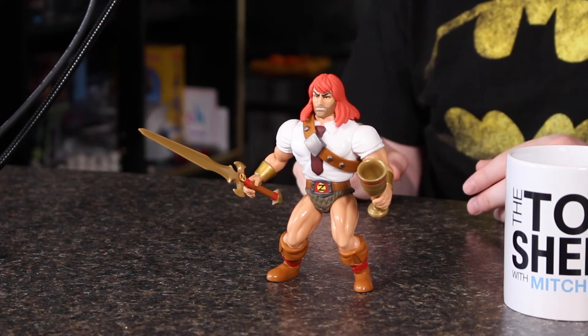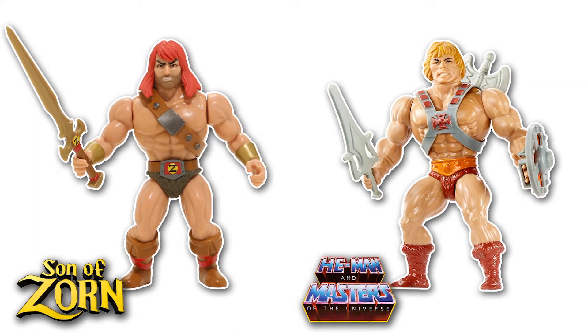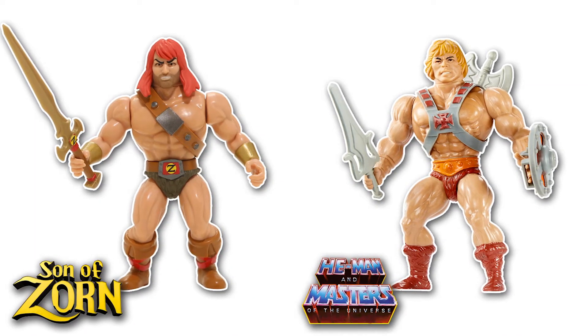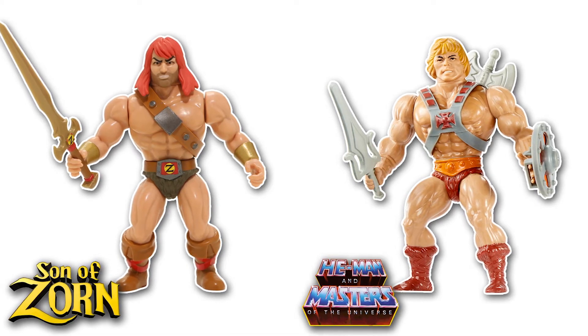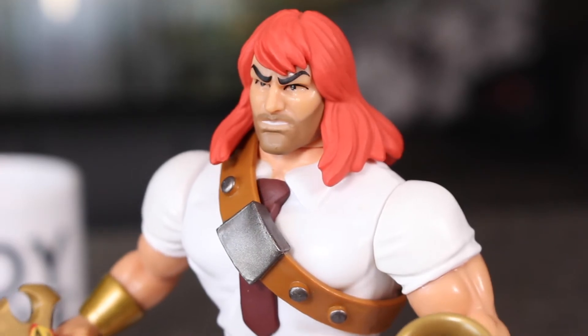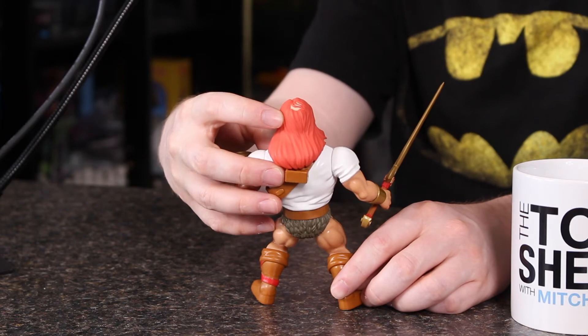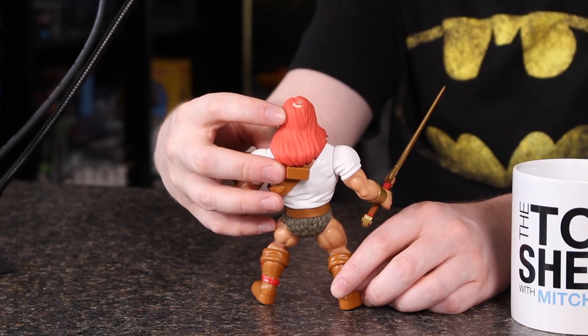I think it's obvious that this character is heavily inspired by He-Man from Masters of the Universe, especially when you look at the figures. In fact, if you were to take Warrior Zorn and put him next to the original He-Man, you'd almost think there's some copyright violation going on — the likeness is really on point. My favorite detail is, you can see here, he's even got this little bald spot, which he's got on the show. It's a sensitive subject for Zorn.